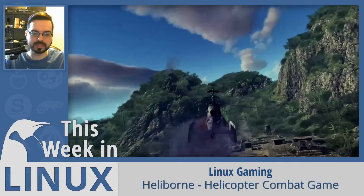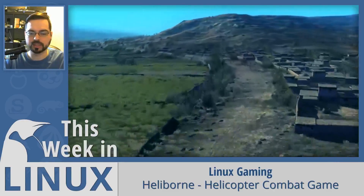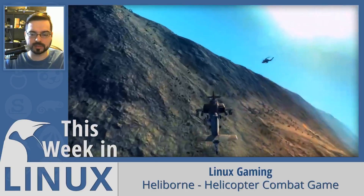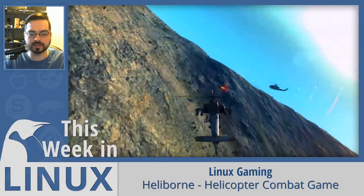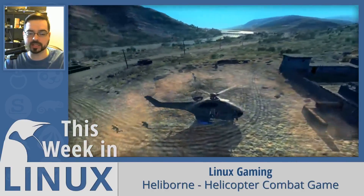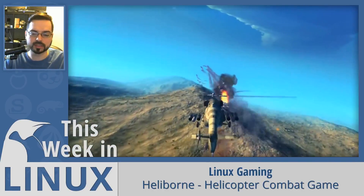Now let's talk about some recent game releases. The helicopter combat game Helleborn has left early access and is now officially released. Their Steam page description says: 'Get behind the cockpits of the best helicopters in the world, from the classic machines of the 1950s to the modern gunships of the 21st century.' This sounds pretty fun, so I'm going to have to give it a try.